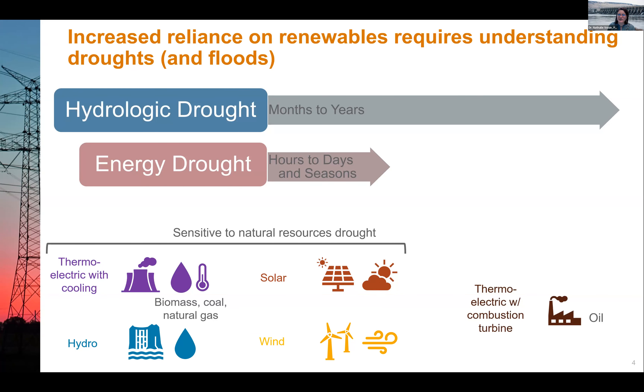Hydrological droughts are typically at the scale of months to years — they can last just one year or multiple years. Energy droughts — really electricity droughts — focus on wind and solar compounded, and the scale we look at is typically hours to days, but also seasons. The question is how to put this into long-term planning, and what is the current state of the art.